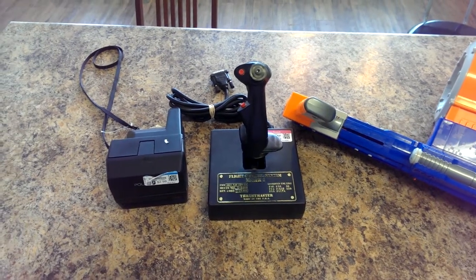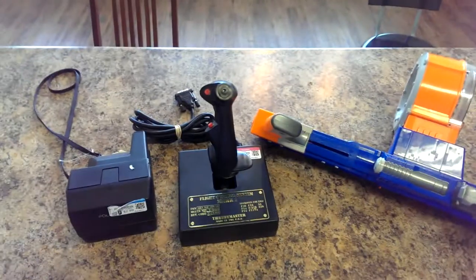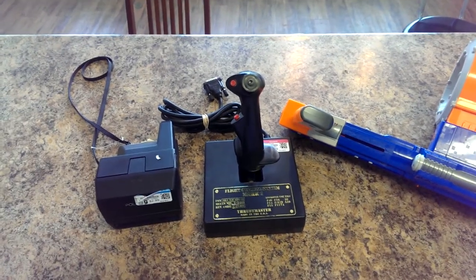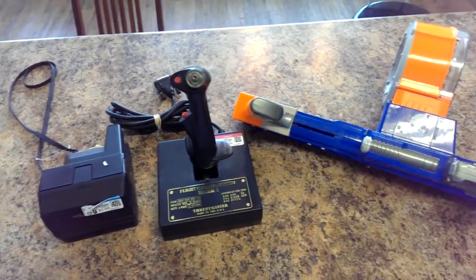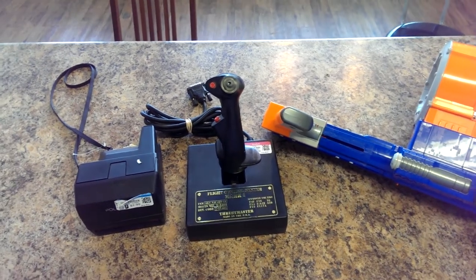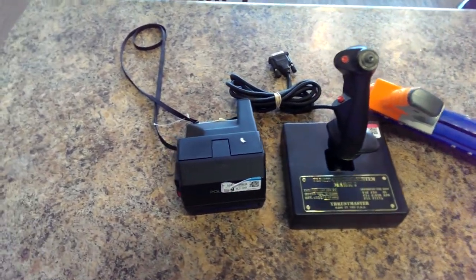Hello again. Today is September 13, 2014. I want to show you some of the finds that I found at the thrift store. I found this on Thursday, which was Dollar Thursday. This week's tag was pink — anything with a pink color tag was one dollar. So let me show you what I got.